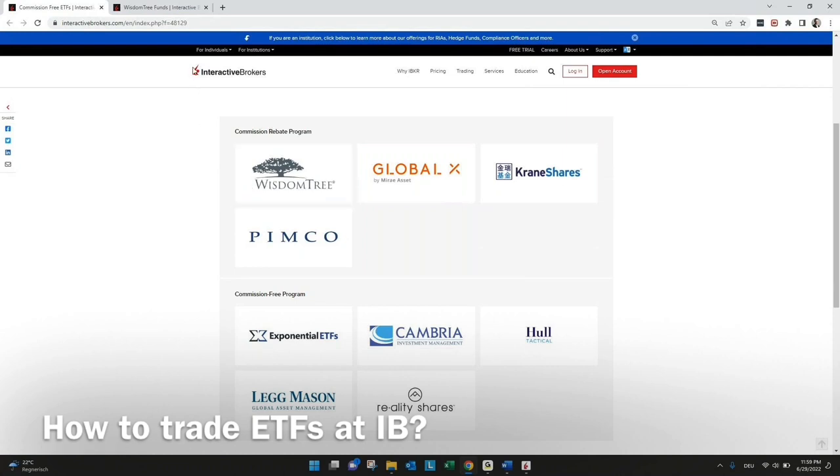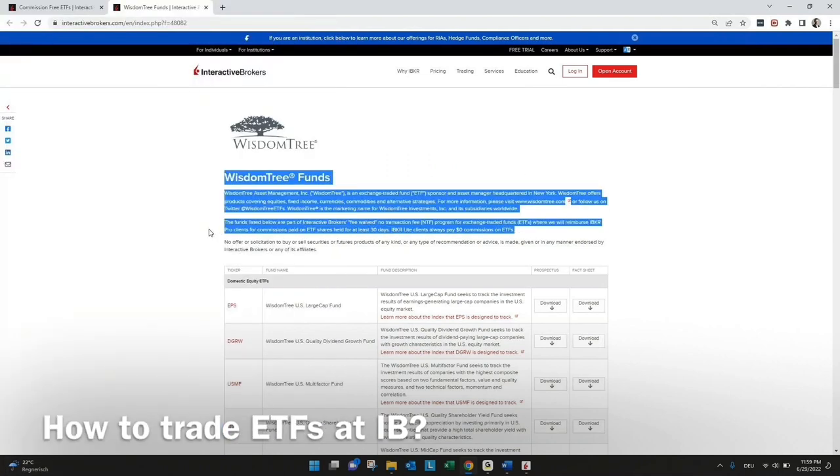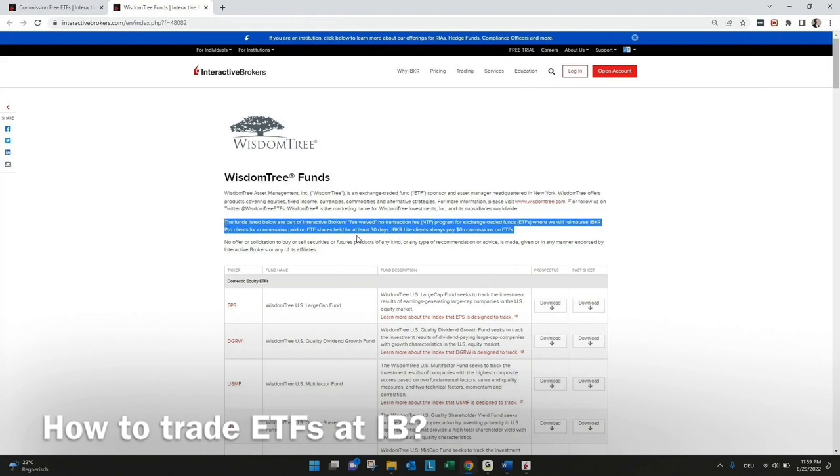Let's check this commission rebate program. As we can see here, for all people in the US this is free anyway in the IBKR Lite version. But for the rest, you need to hold these ETFs for 30 days. For long-term investment it might be interesting to check these commission-free ETFs. Everything else — just check on our website.